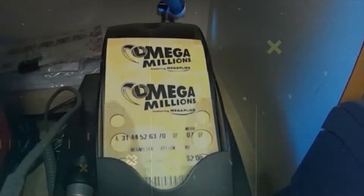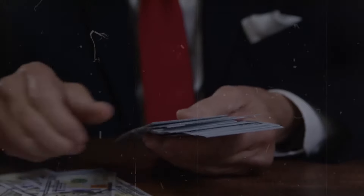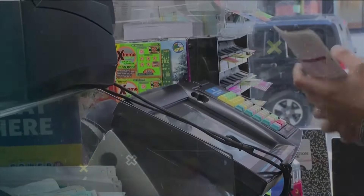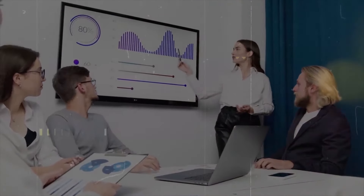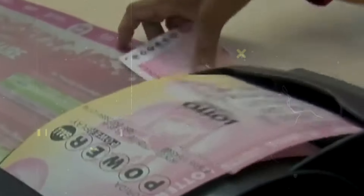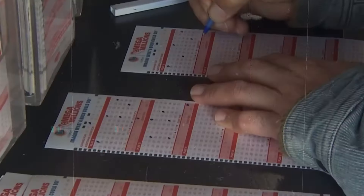A notable example is a player from Massachusetts who won a substantial prize in the Mega Millions, specifically choosing to play in that state due to its reputation for higher payouts. After winning, they invested their winnings wisely, buying property and setting up a college fund for their children. Another example is from Texas, where a local resident won a hefty sum in the Powerball, drawn by the Texas lottery's history of large jackpots. With their winnings, the Texas winner supported local charities and started a small business. However, it's crucial to remember that the lottery is still primarily a game of chance — no strategy can guarantee a win and the odds are always slim.